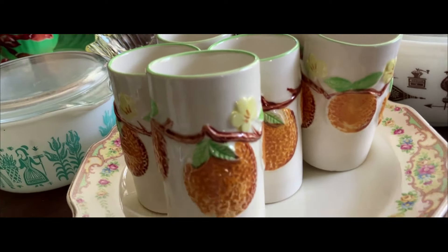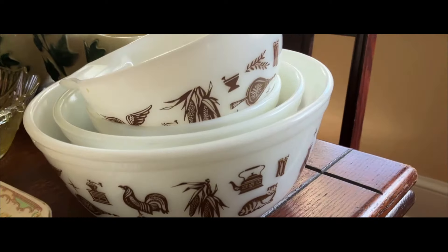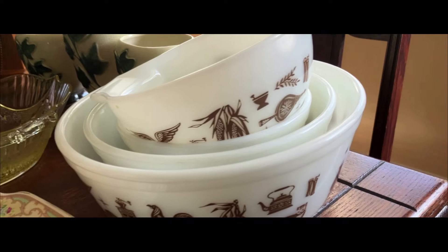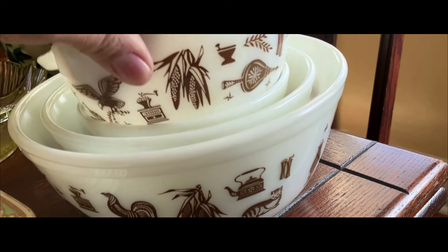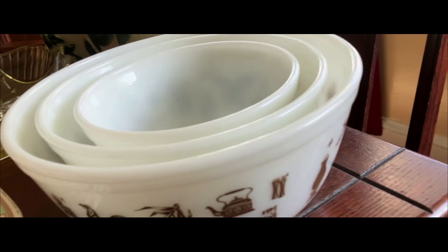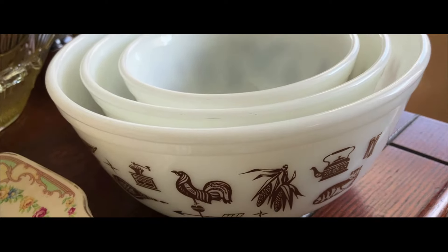I did not steal these from my mama — although this is the set she received when she got married in the '60s, and she still uses it every day. What, 50 years? We're going to sell the three Early American mixing bowls. They all match, they all have the same pattern. And then the little — what they call a Cinderella bowl — that's in a separate auction.